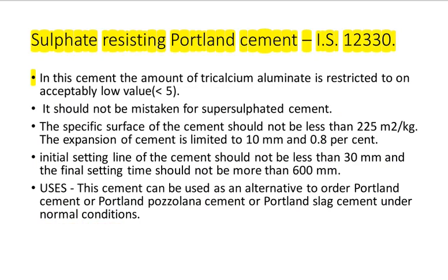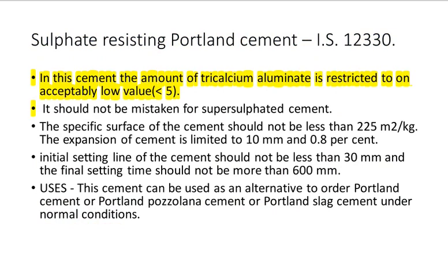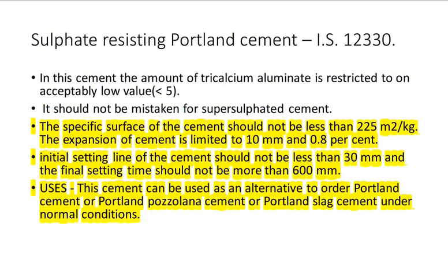Sulfate Resisting Portland Cement IS 12330: In this cement, the amount of tricalcium aluminate is restricted to an acceptably low value of 5%. It should not be mistaken for supersulfated cement. The specific surface should not be less than 225 square meters per kilogram. The expansion of cement is limited to 10 millimeters and 0.8%. Initial setting time should not be less than 30 minutes and the final setting time should not be more than 600 minutes. Uses: this cement can be used as an alternative to ordinary Portland cement, Portland pozzolana cement, or Portland slag cement under normal conditions.